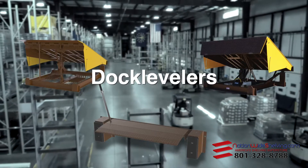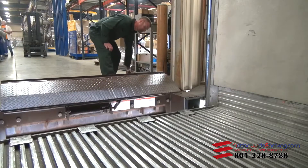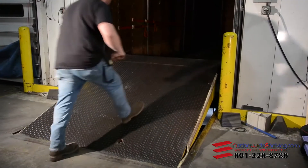Dock levelers connect the dock to the trailer. They allow a fork truck to load or unload a trailer easily and safely.